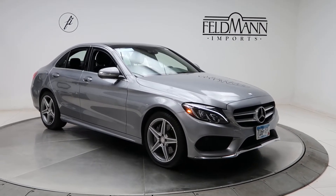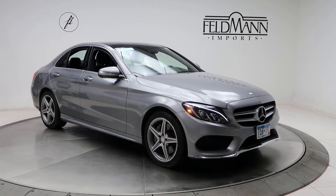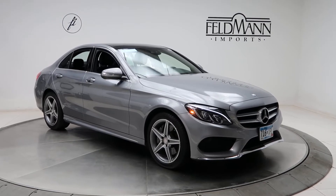It also comes with the sports package, which comes with the AMG sports line for the sports package exterior and interior. 18-inch 5-spoke AMG wheels. The tires are in good condition.